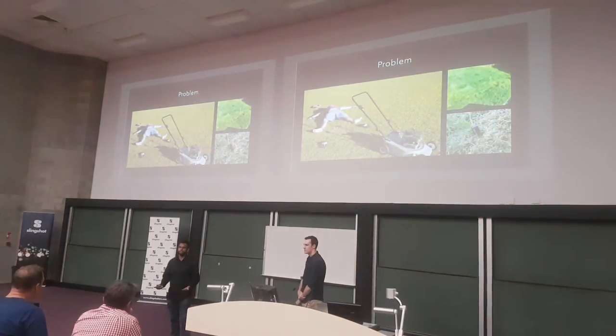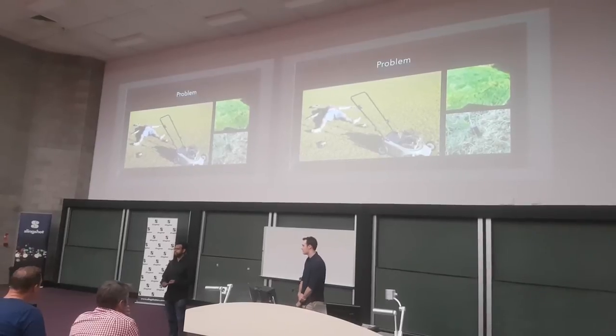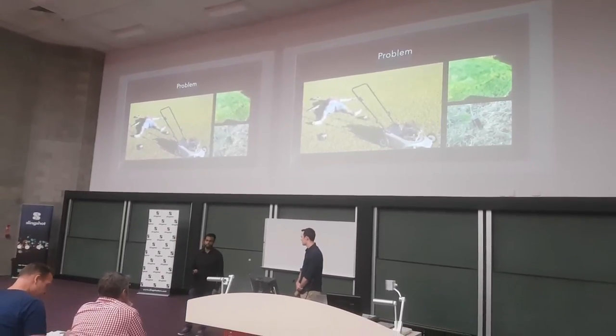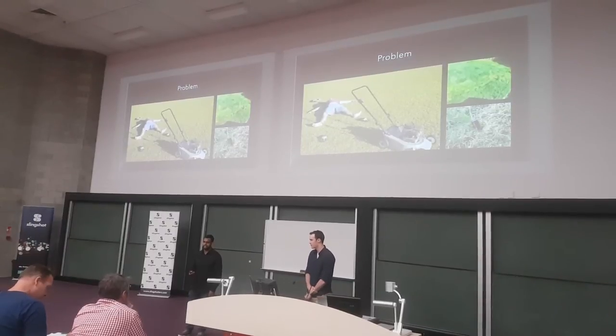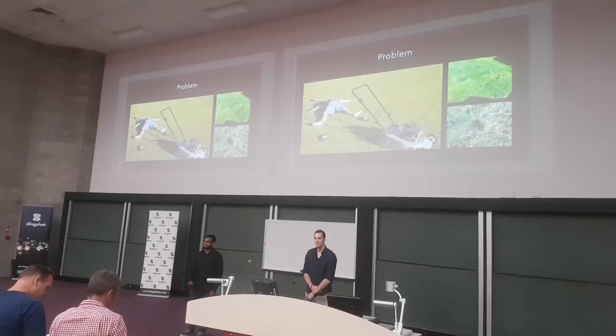Let's face it, no one really likes to mow their lawn, and right now you only have a couple of options: you either do it yourself, or you pay someone else to do it. There is, however, a small growing market in robotic mowers. In 2012, robotic mowers outsold their traditional counterparts in Europe by 15 times.